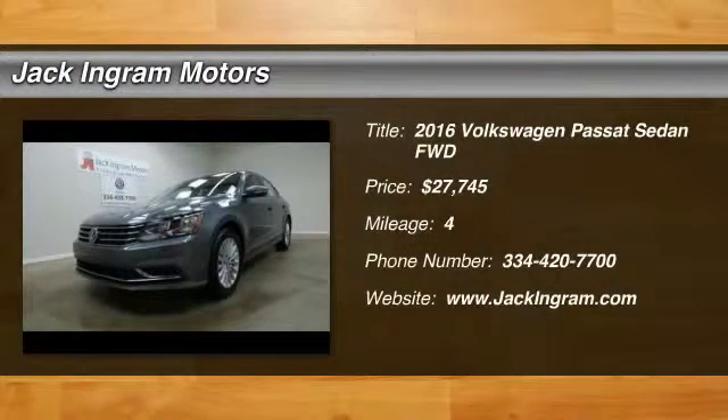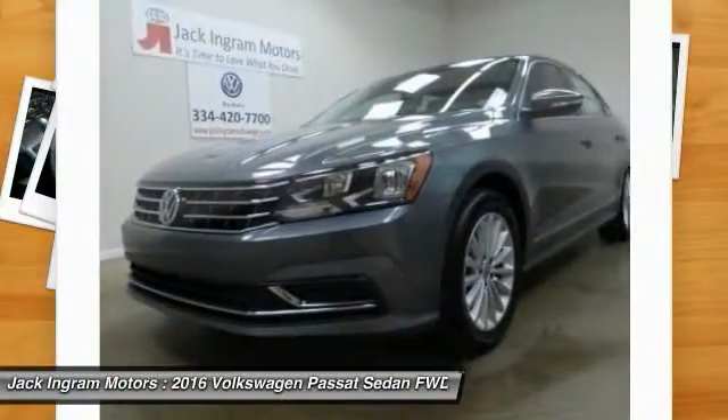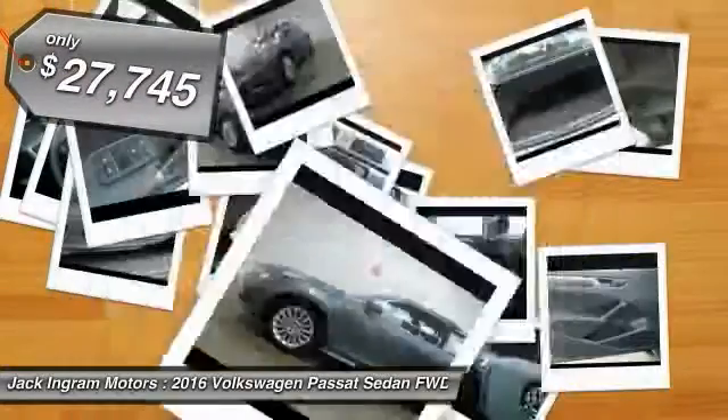2016 Passat. The Volkswagen Passat is roomy and powerful. It is a supple and controlled ride with a quiet and comfortable interior. Volkswagen brings it all together and is priced below $30,000.